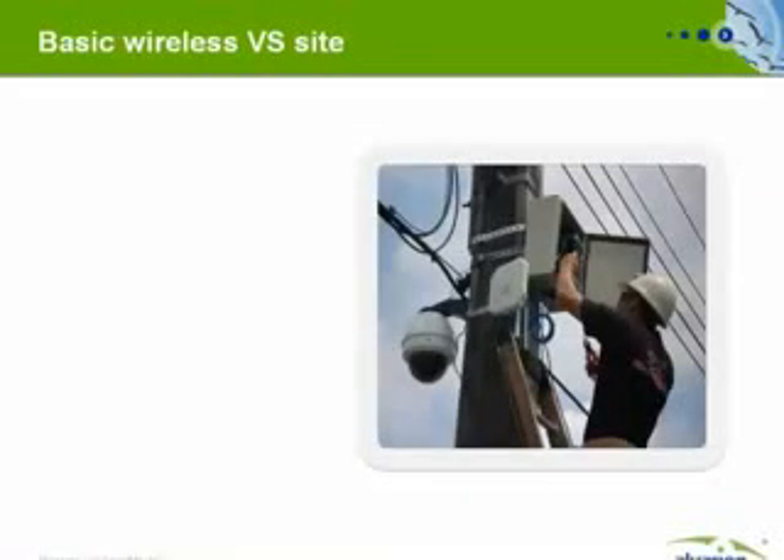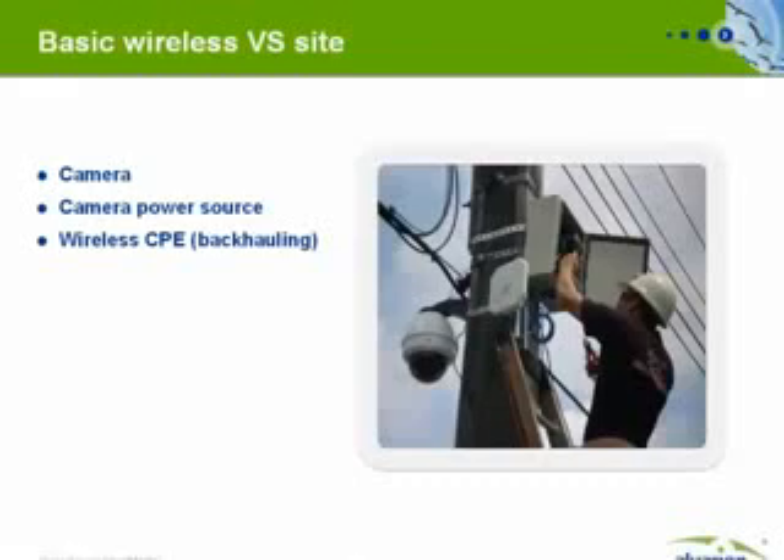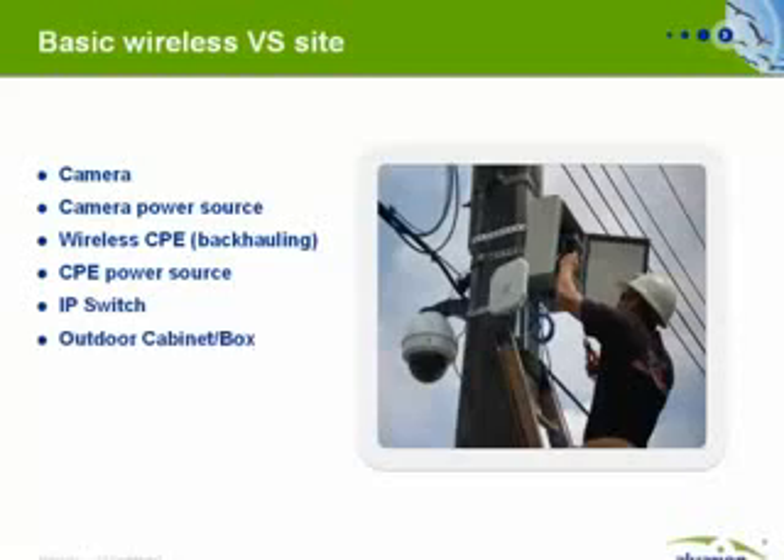When looking at a basic wireless video surveillance site, you can find a camera, a camera power source, a wireless CPE for backhauling, a CPE power source, an IP switch, and an outdoor cabinet to hold all the equipment together.